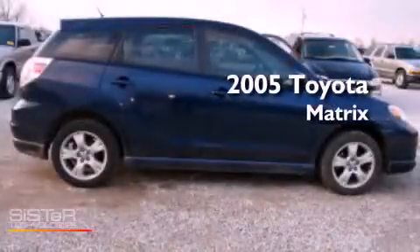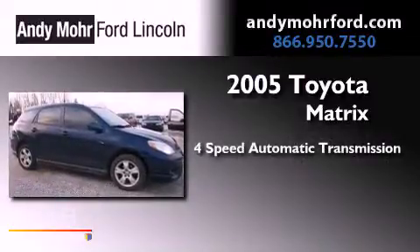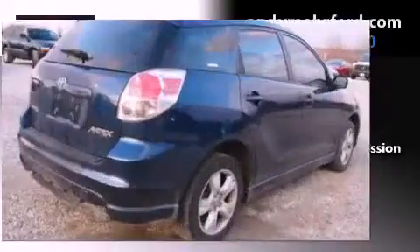This is a 2005 Toyota Matrix. This compact has a four-speed automatic transmission, an inline four-cylinder engine, and all-wheel drive.